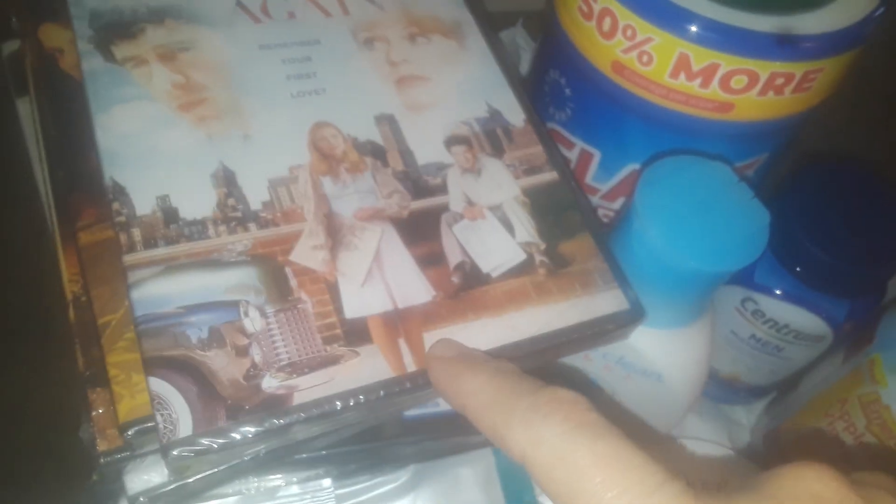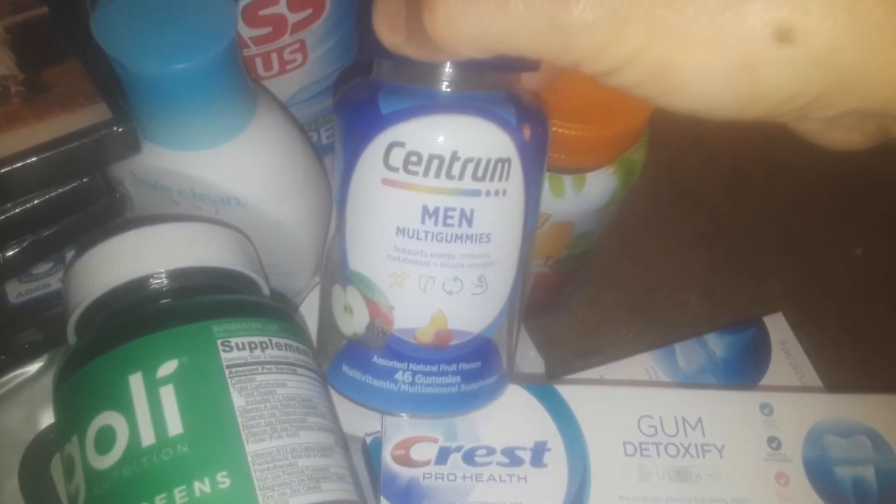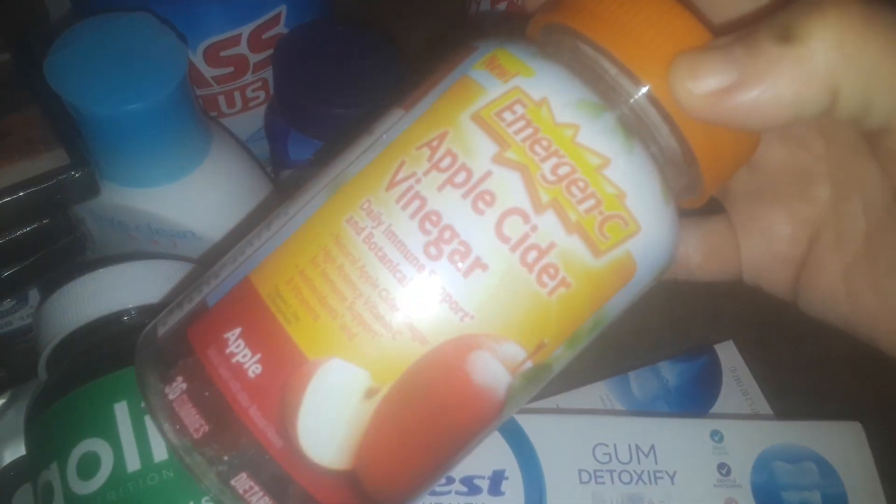I got some glass wipes, and a whole big pile right here of DVDs — I'm sorry guys, I can't go through them right now. I also got some Super Green gummies vitamins and some Central men's gummies.